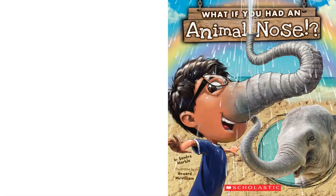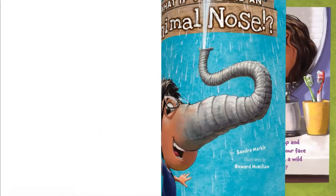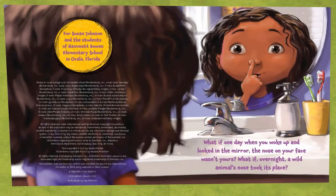What If You Had An Animal Nose? By Sandra Markle, illustrated by Howard McWilliam. What if one day when you woke up and looked in the mirror, the nose on your face wasn't yours? What if, overnight, a wild animal's nose took its place?